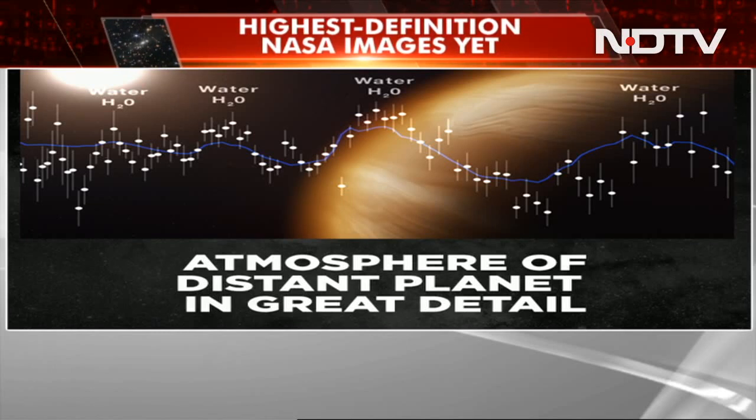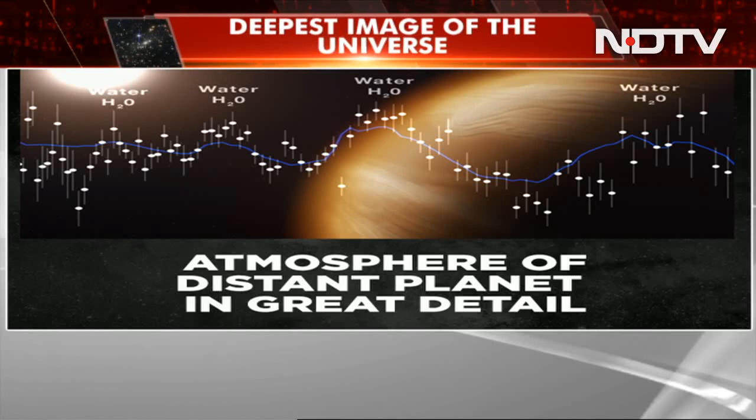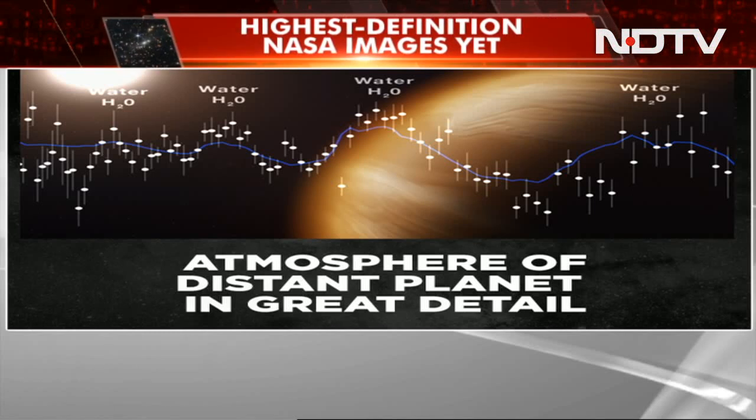This one captures the distinct signature of water in the atmosphere surrounding a gas giant planet that's orbiting a distant star. Doesn't that look incredibly beautiful?